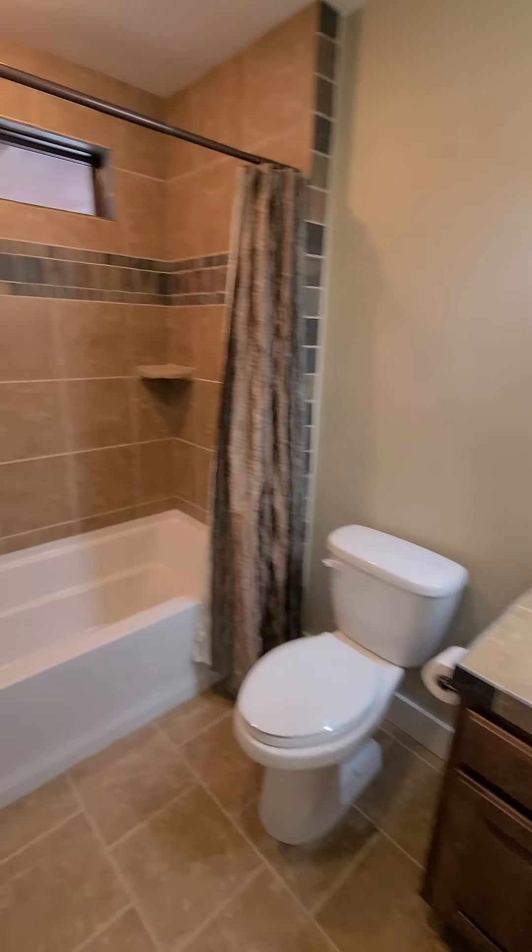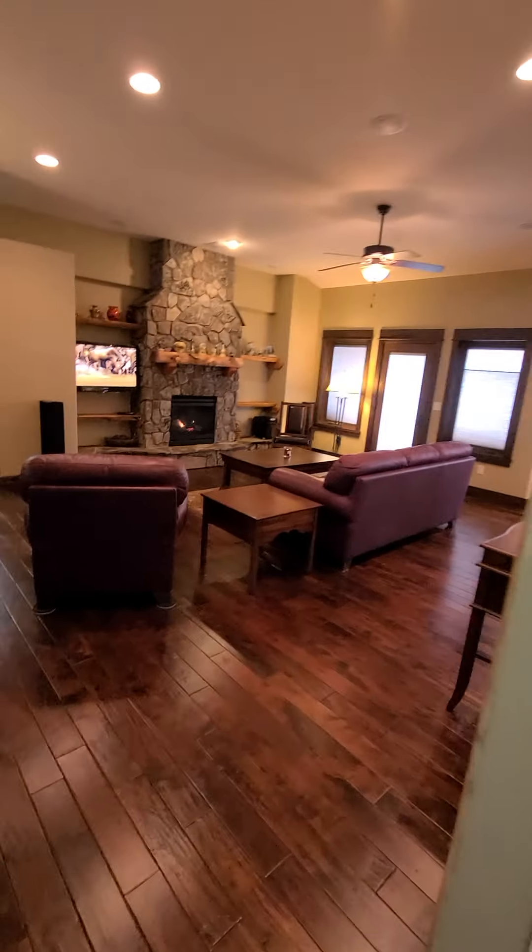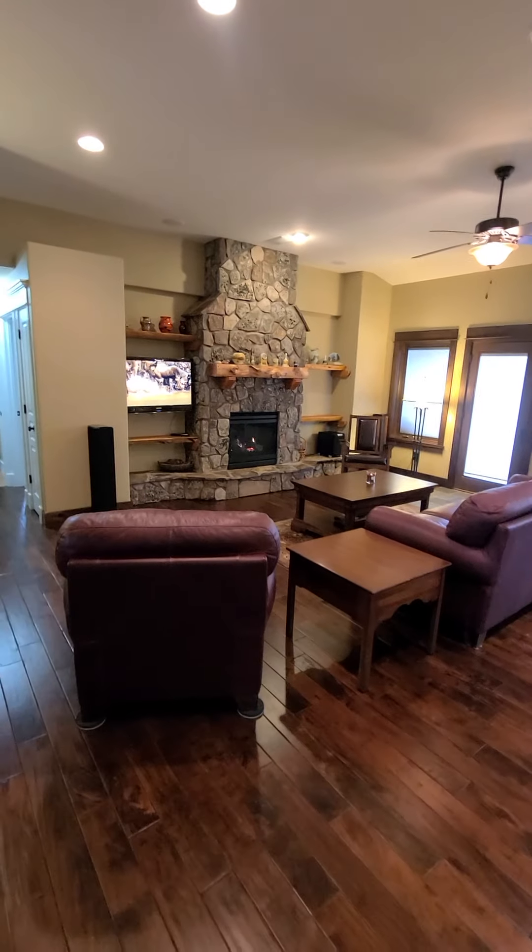And then the other guest bathroom. Let me know what you think if you have any questions.